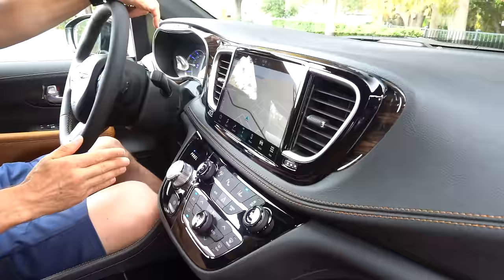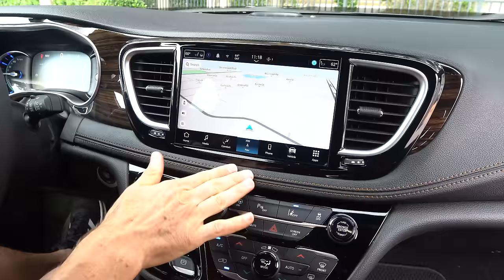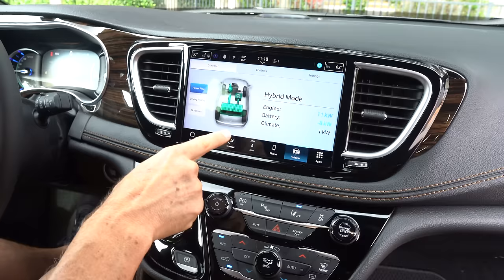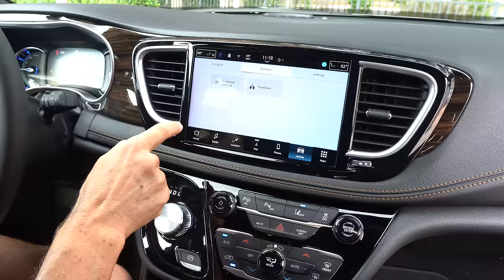You do have a little bit more wood finish to tie that in. You have a fully integrated Uconnect 5 system — none of that screen-stuck-on-with-double-sided-tape look. It's all integrated nicely into the dash. You've got navigation, wireless Apple CarPlay, wireless Android Auto. Go into vehicle settings and you can see the e-hybrid system doing its job. One of the bummers, though, is that it's not all-wheel drive — it's still front-wheel drive, even though it is an e-hybrid.